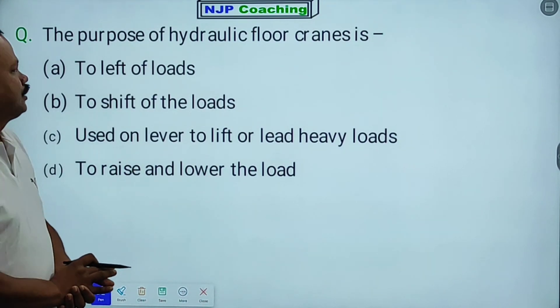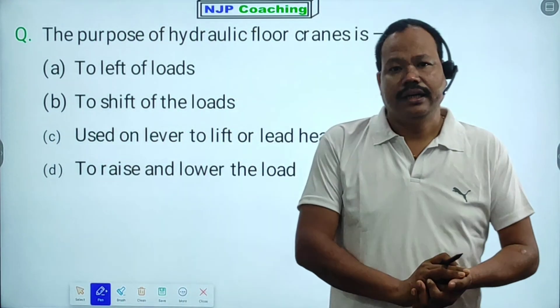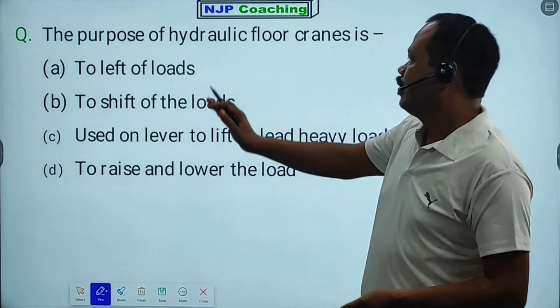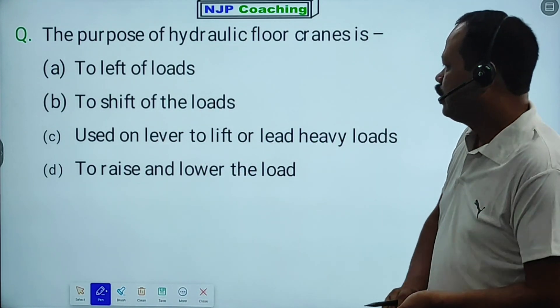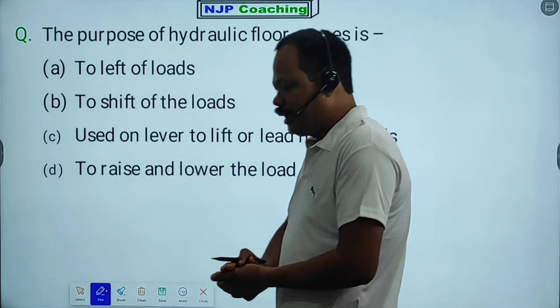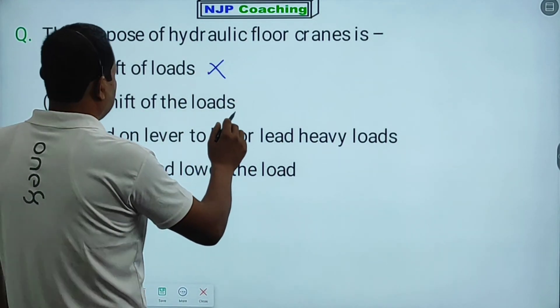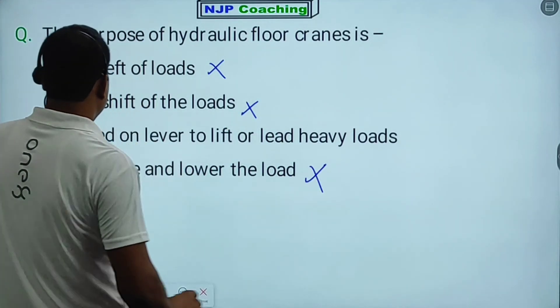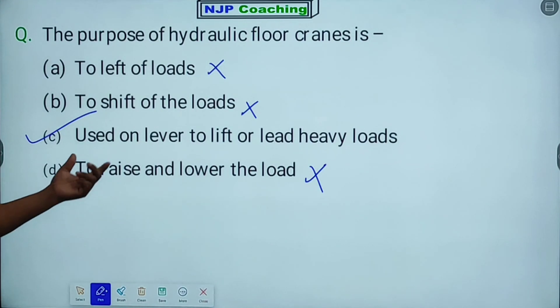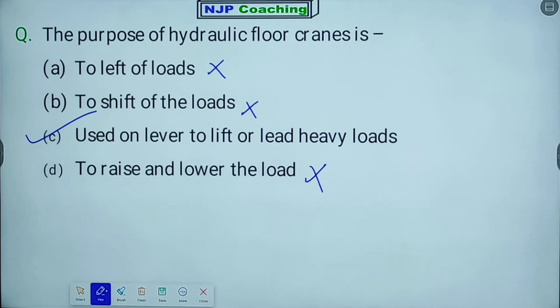The purpose of hydraulic floor cranes — the right answer is to lift the load. Option C is correct: used to lift or lead heavy loads.